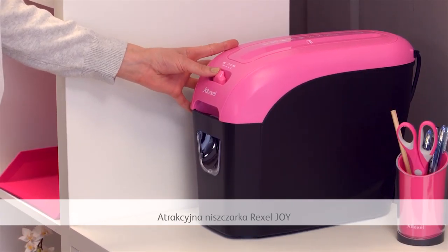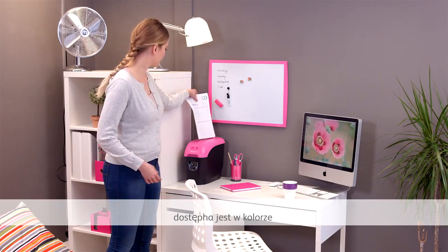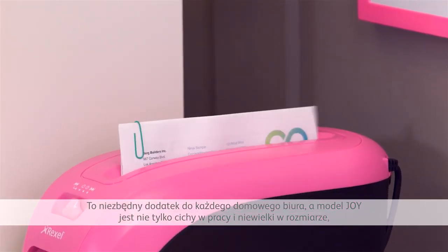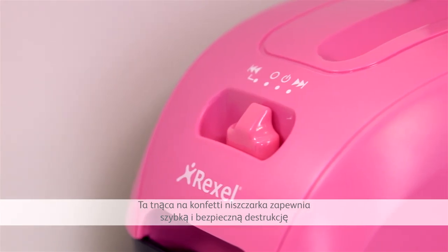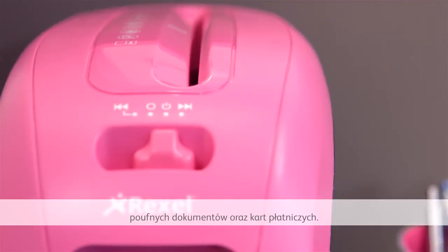The bright Rexel Joy crosscut shredder now lets you coordinate your personal shredder with the rest of your stationery. This essential piece of office equipment is quiet and compact but stands out with its modern design, offering fast and effective destruction of documents and even credit cards.